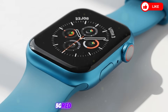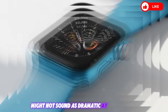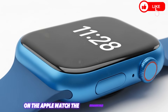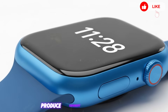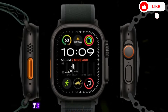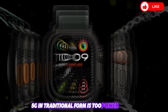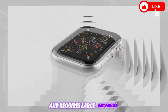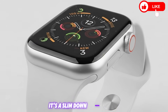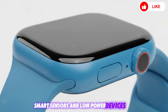Feature 3: 5G RedCap connectivity — the fast, efficient future of wearable networks. This third upgrade might not sound as dramatic at first glance, but it's actually a massive evolution for connectivity on the Apple Watch. Until now, Apple Watch cellular models have relied on 4G LTE, which, while reliable, has its limitations. 5G in traditional form is too power-hungry and requires large antennas — not ideal for a tiny wrist-worn device. That's where 5G RedCap comes in. It's a slimmed-down version of 5G specifically designed for wearables, smart sensors, and low-power devices.